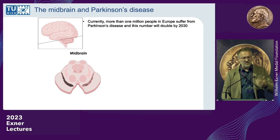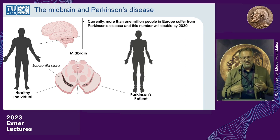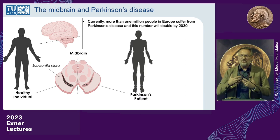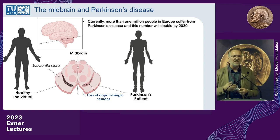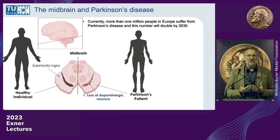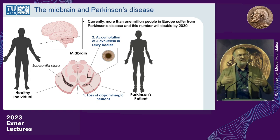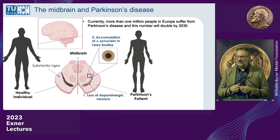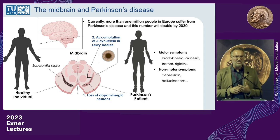The substantia nigra is named for its neuromelanin formation. In Parkinson's patients, you see two things: the dopaminergic neuron count goes down — they die — and over time there is accumulation of alpha-synuclein, forming Lewy bodies. These are the two hallmarks followed by motor symptoms, and also non-motor symptoms that many underestimate: depression, hallucinations, and so forth.